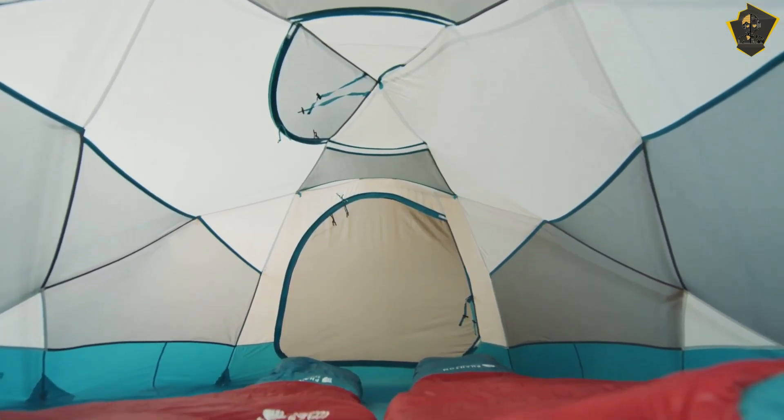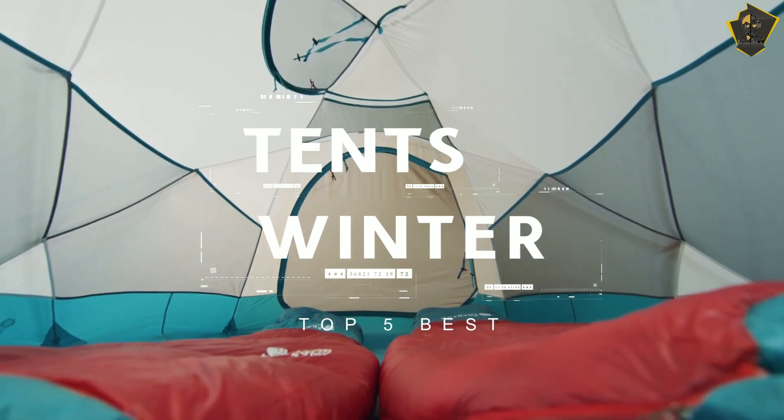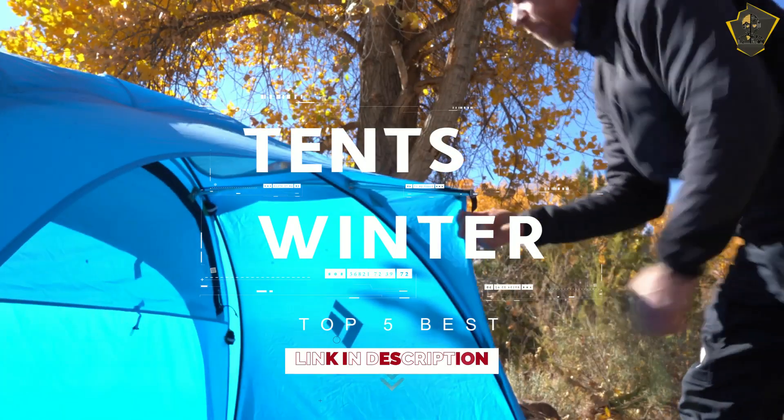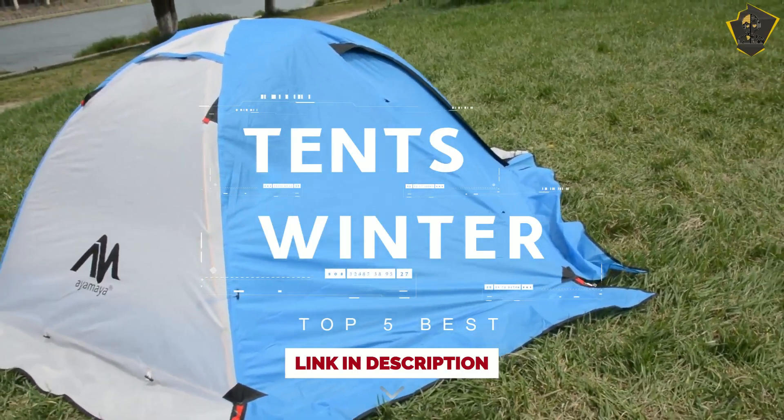Hello everyone, welcome to Fictional Tech Channel. In today's video, we will break down the top 5 best winter tents in the market this year, based on online reviews, product quality, and price. For more information on the products, I have included links in the description down below. Let's get started.